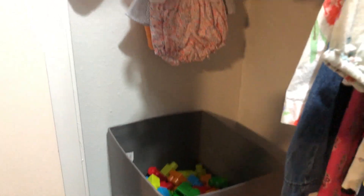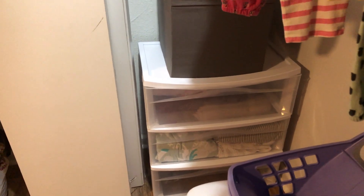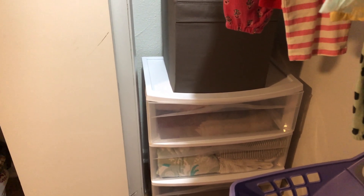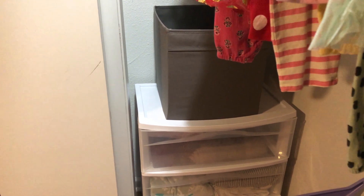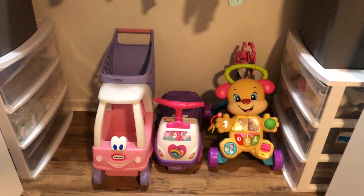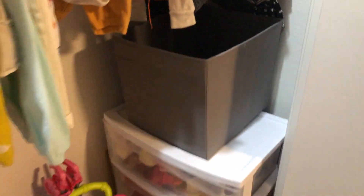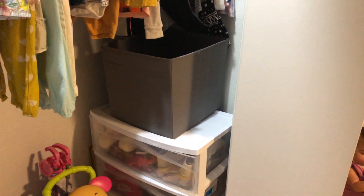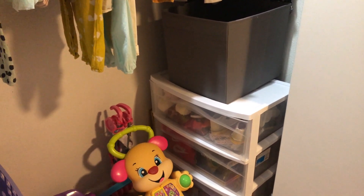Over here I have her mega blocks, and then in this plastic bin the top one and the bottom are now empty but will one day be filled. In the middle I have her swaddle blankets that she likes to use because she gets really hot at night and they're the only ones that don't make her overheat. I have her toys that are all over the place, and this bin is empty, but I know I'd rather have empty spaces where I can store things and maintain the cleanness versus no space at all and everything full.